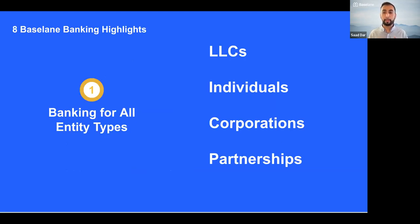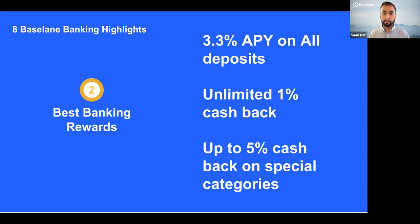Let me jump in by talking a little bit about the basics, and then we'll jump into the specifics and details of the product. Our Baseline Banking account is custom-built for landlords and real estate investors. You can set it up for any type of situation — whether you're an LLC, an individual or sole proprietor, a corporation, or a partnership. What gets me really excited is the very attractive rewards: a highly competitive 3.3% APY on all deposits.